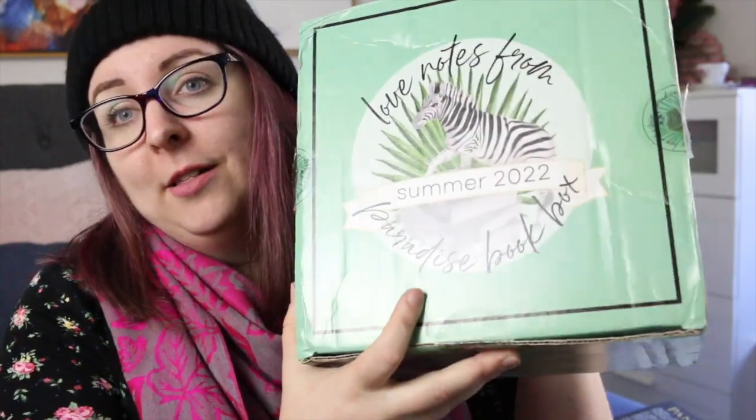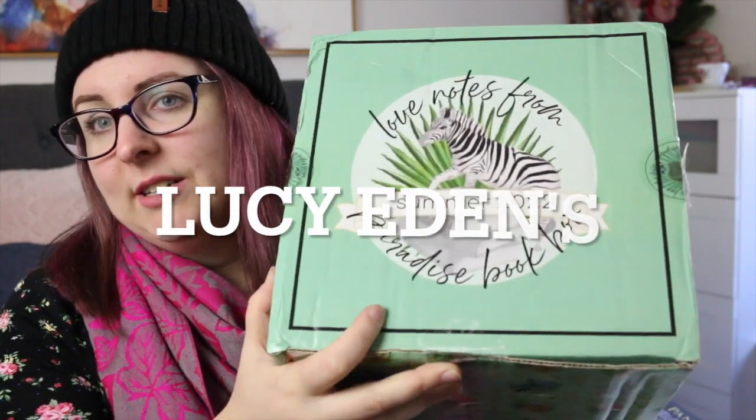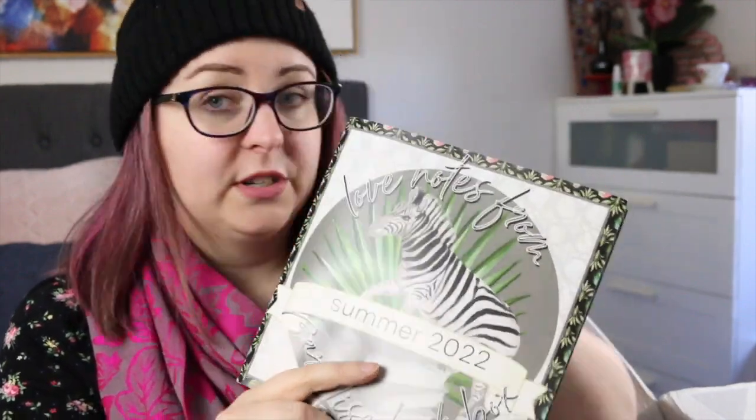I also got some really exciting book mail — this is the Love Notes from Paradise Summer 2022 book box. This was a Kickstarter which I backed, and I ended up getting the hardcovers, two paperbacks, and the ebooks for all six books. There's an envelope with a little thank-you card, a sticker for backing the Kickstarter, and the ebook codes. It also comes with a lovely little magazine featuring interviews with the authors and discussions around the specially designed covers for all of these books — very cool.